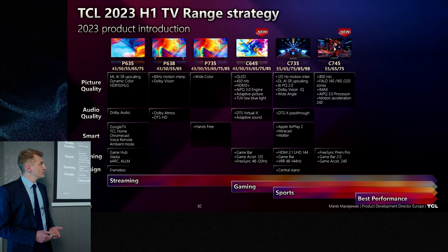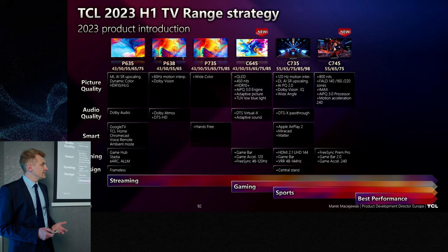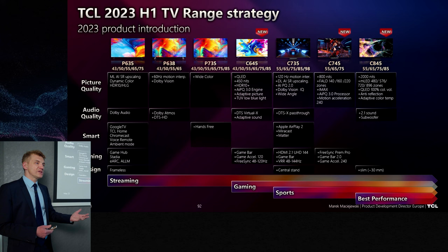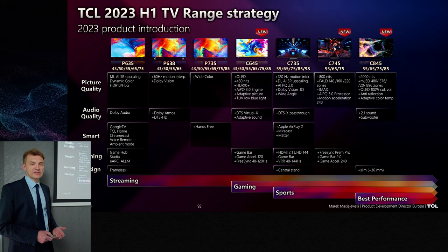The 55-inch is our proposal for you — everything you need for an excellent gaming experience. A good TV with full array local dimming, peak brightness, and gaming functionalities. With C845 we have much higher average brightness and also more dimming zones because here we add mini LED. Side by side, that average brightness and peak brightness makes the difference.